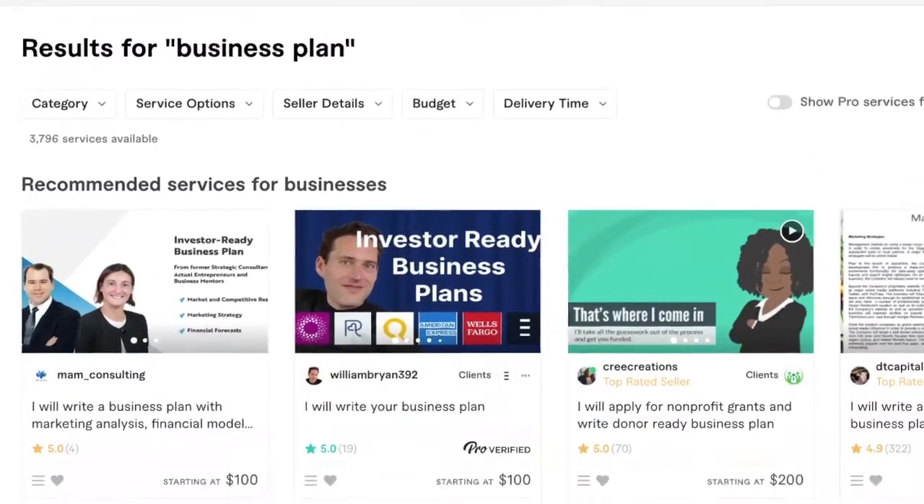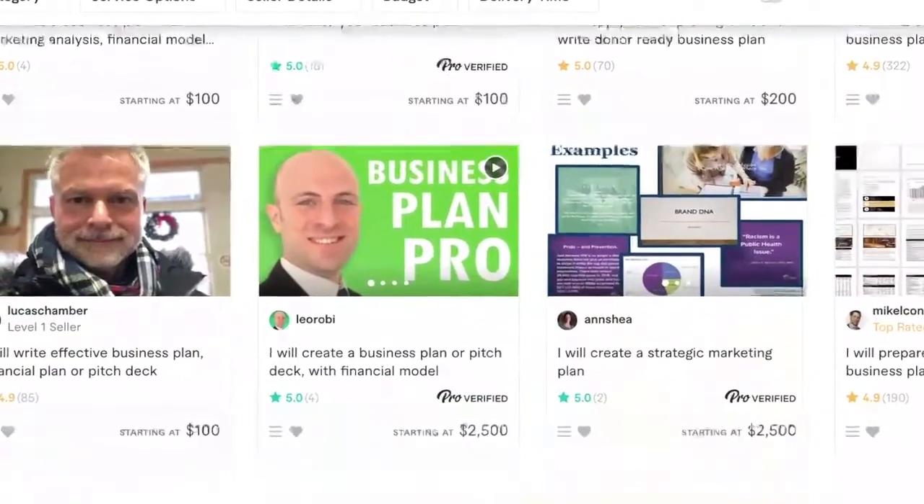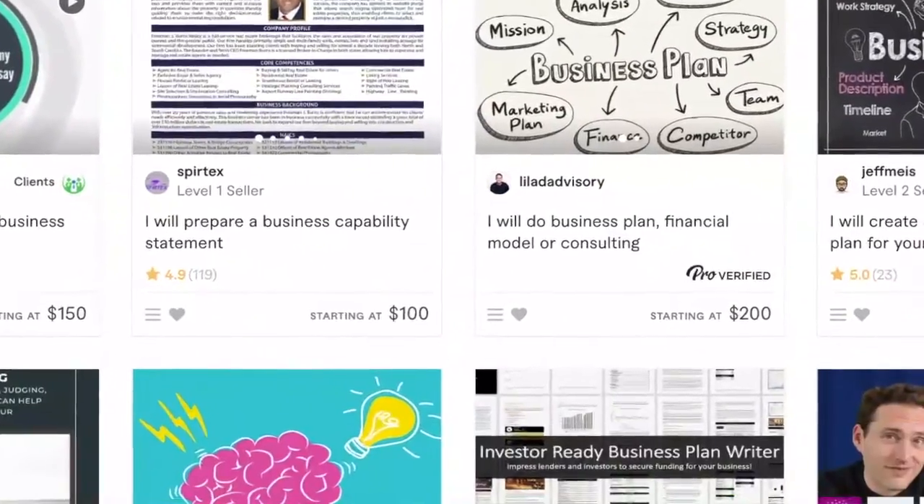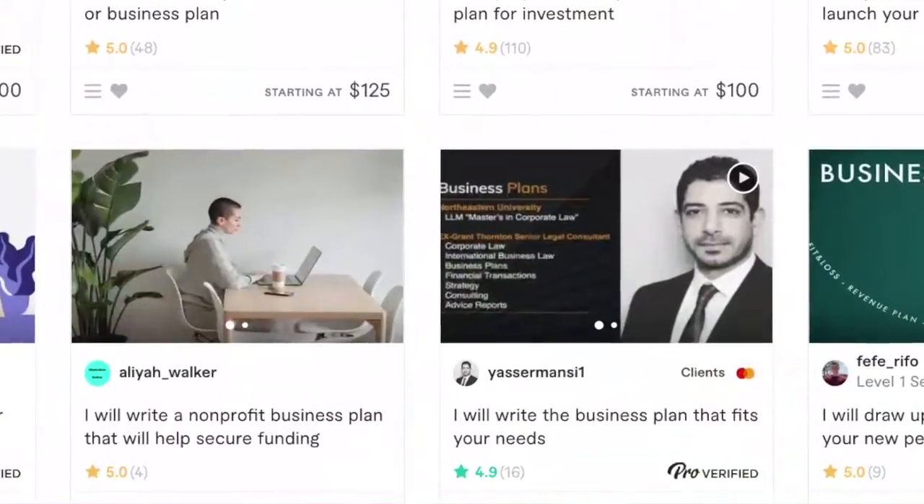If you have no idea how a soap business operates and maybe you're a first time online business owner, I recommend you get a business plan from Fiverr. What they'll do is create a custom business plan that outlines exactly how your business is supposed to work and what you should expect.